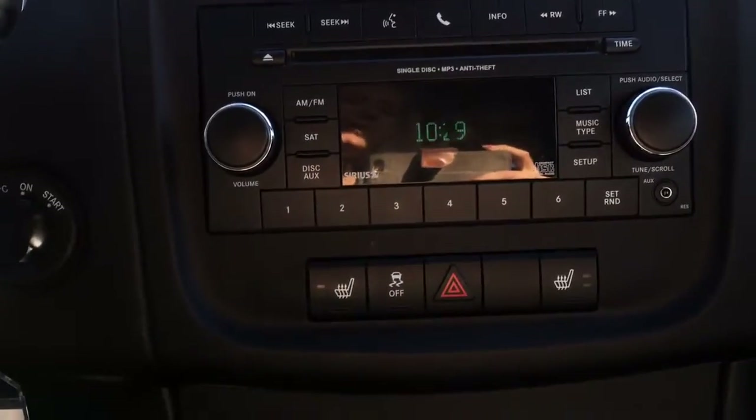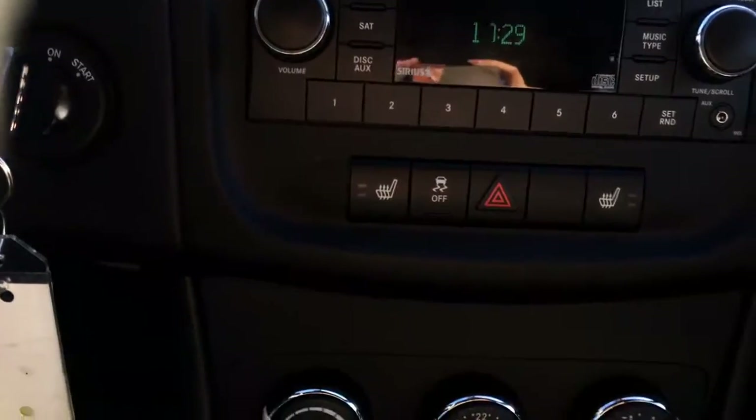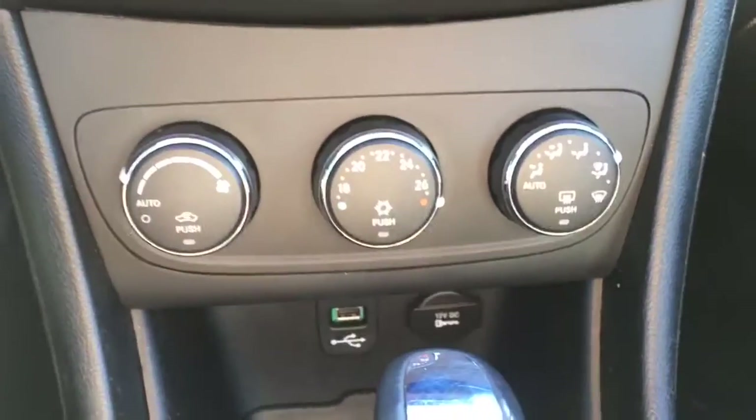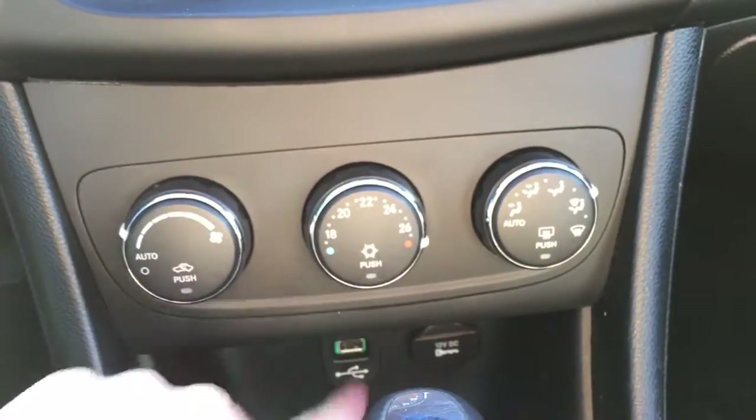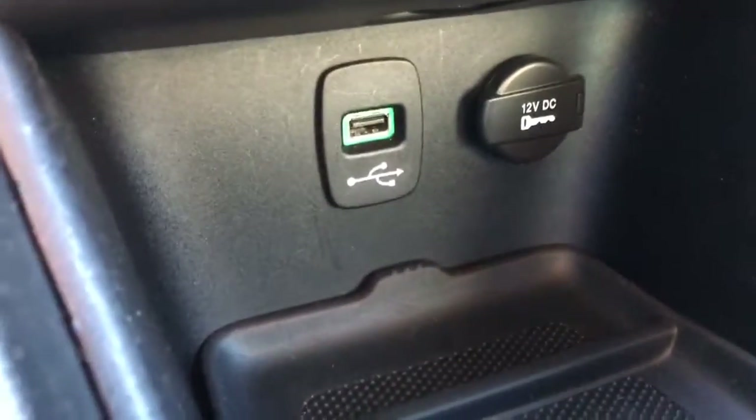We have your heated seats for both driver and passenger, your hazard lights, and traction control. Down lower is your climate control with temperature adjustment including air conditioning, fan speeds, and modes. Down lower still is a USB port and a 12-volt outlet. There's a little storage area in here and it's removable, so it's nice and easy to clean out.